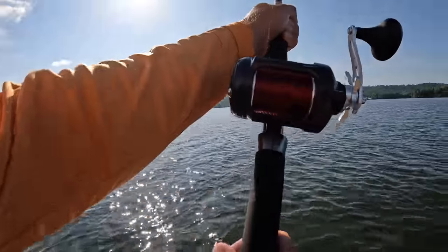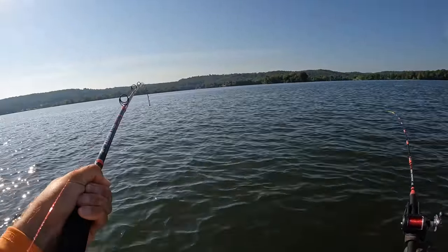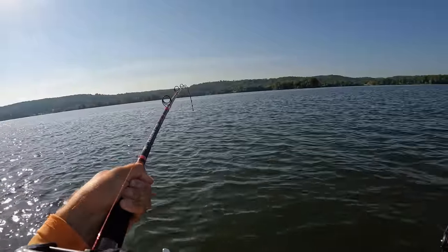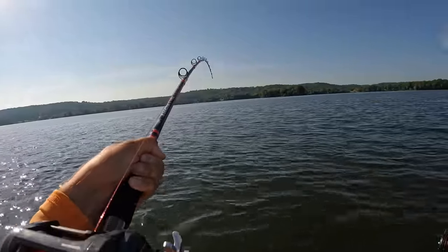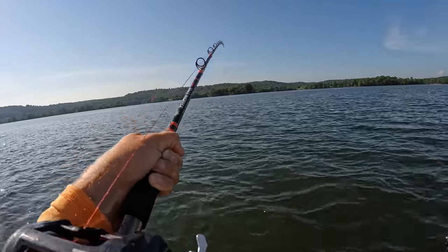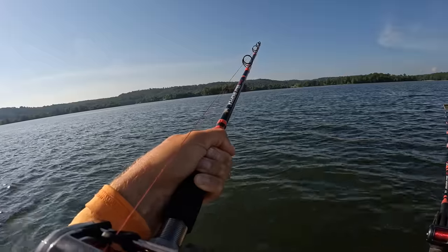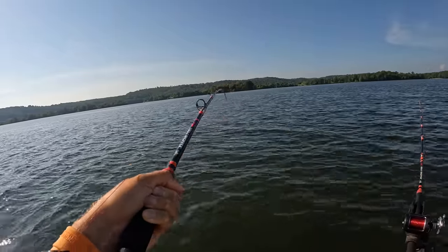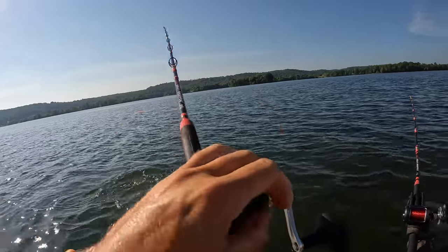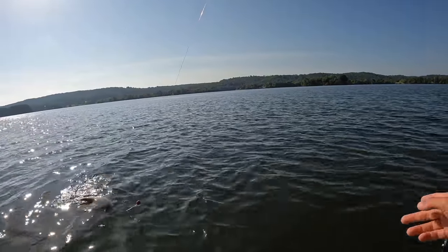Oh, there we go. Let's reel in another one. Something has got that one — I'm doubled, and I think they wrapped up in each other. I needed another tangle today, Lord knows, after the trotliner. I'm going to have to tie me up some more stinger fly rigs. I think I'm down to two now. My other two rods just got a regular Carolina rig, which is fine — I've caught tons of fish on that through the years — but I'm really liking the stinger fly. That's another blue cat right there. He came out of that other line, thankfully, but I think that other fish is gone.